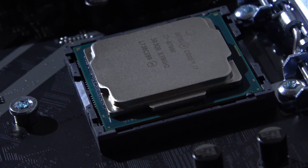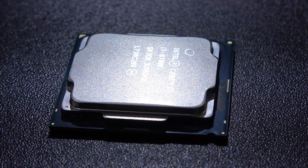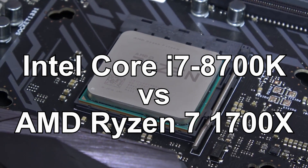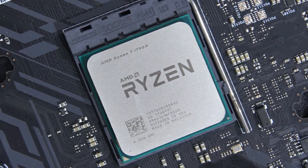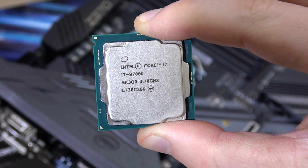Despite my main review of the i7-8700K by Intel, I still get many questions and requests on doing a separate comparison between the i7-8700K and AMD's Ryzen 7 1700X. So here I am. Both these processors offer some immense performance — that's what we all can agree on, right? But in the end, which one's the right one for you?